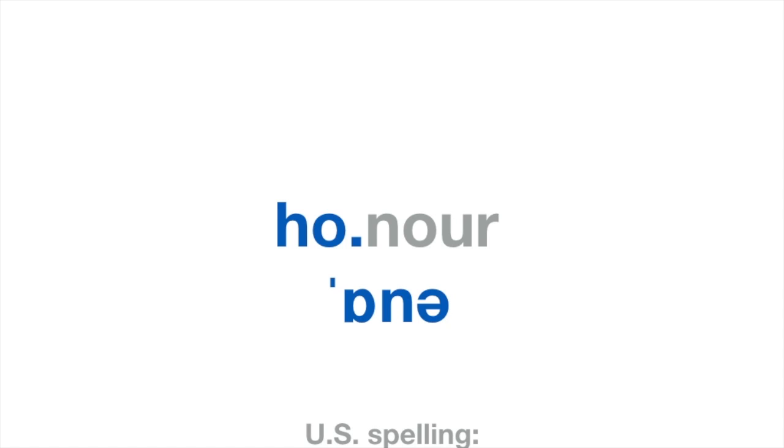Have a go at these: The honor was all mine. She received an honor. The Queen decided to honor the soldiers.